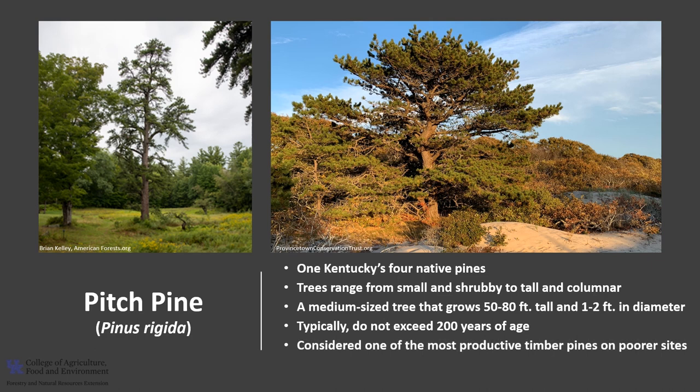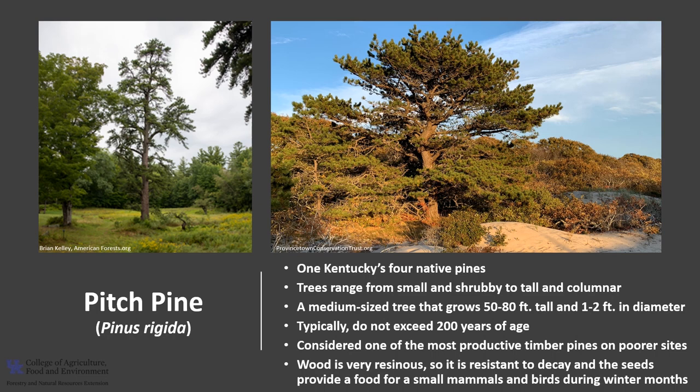Pitch Pine is considered to be one of the most productive timber pines on poorer sites. The wood is very resinous, so it's resistant to decay, which made it important in the early days of wooden shipbuilding. The seeds provide a good source of food for a variety of small mammals and birds during the winter months.